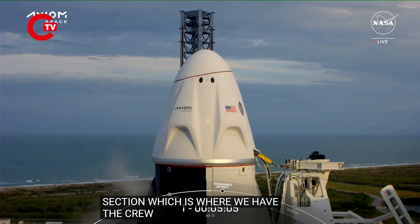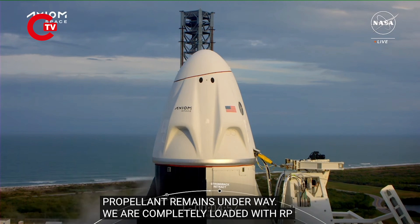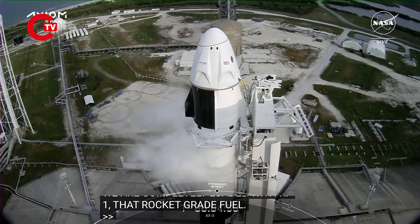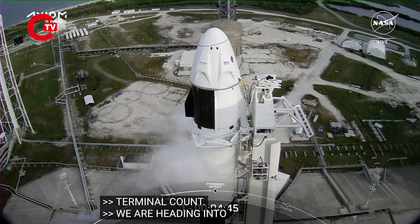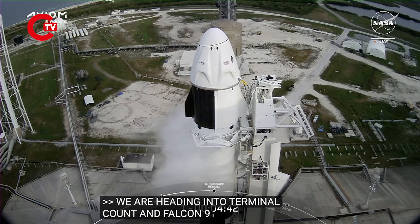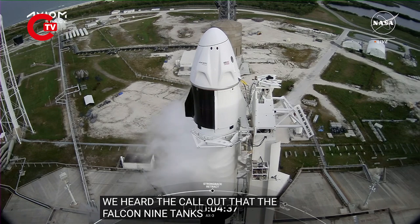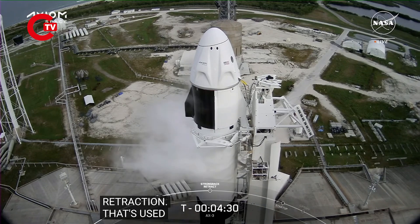Propellant loading remains underway. We are completely loaded with all of our RP-1, that rocket-grade kerosene, and still loading liquid oxygen. Falcon 9 tanks are pressing for strongback retract. Dragon is in configure for terminal count. Falcon 9 is ready for that configuration. The strongback is that white structure to the right of the vehicle — it connects the vehicle's umbilicals and also serves as a structural support system.